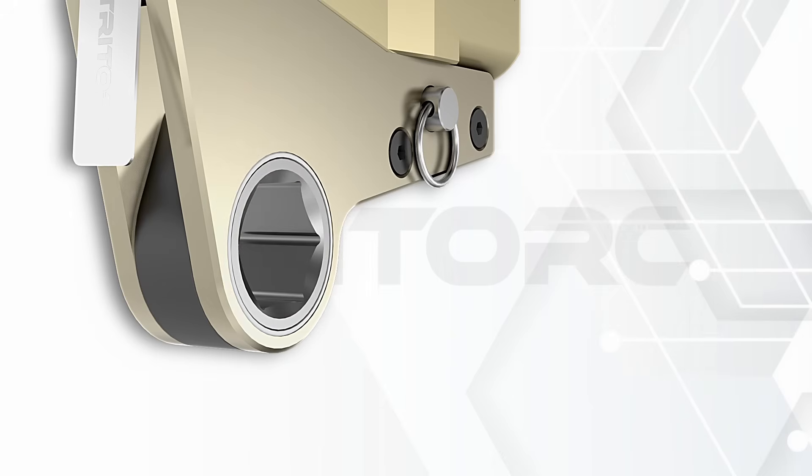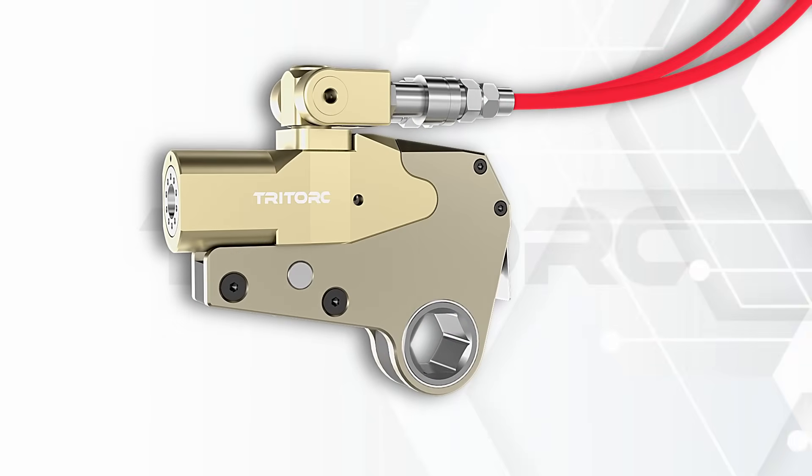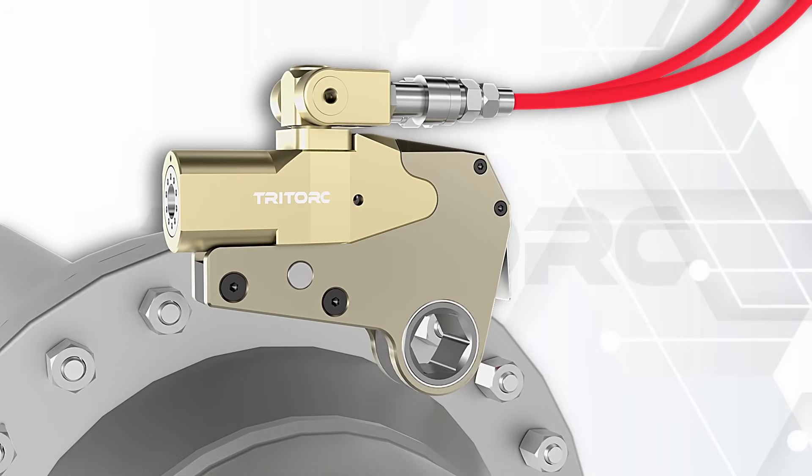Additionally, the tool can be used with stack sockets, which allow the tool to be used in conjunction with dial gauges and ultrasonic bolt tension monitoring devices.